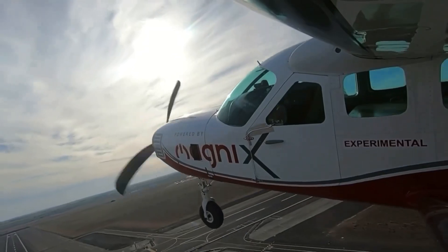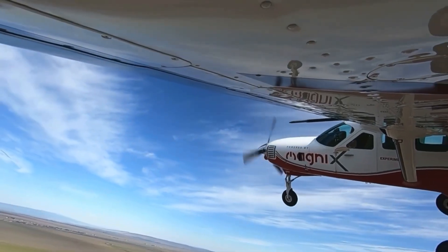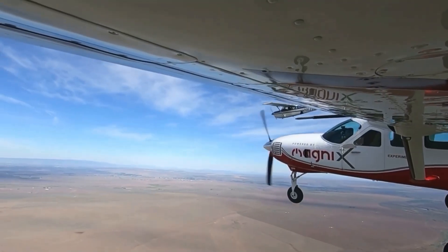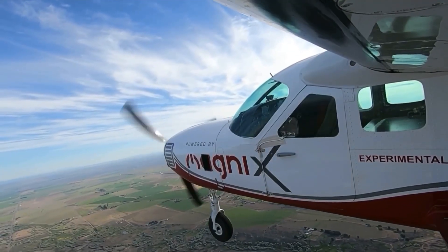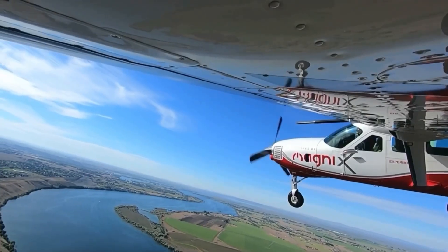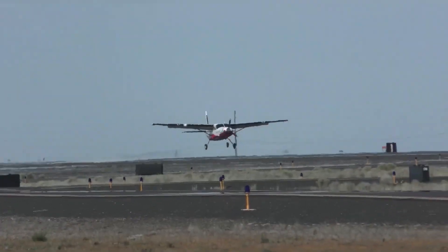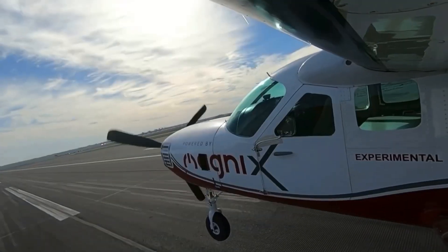The aircraft was converted by magniX and AeroTEC. The CEO of magniX said the iconic Caravan has been the workhorse of the industry, moving people and transporting goods on short routes for decades. This first flight of the e-Caravan is yet another step on the road to operating these middle-mile aircraft at a fraction of the cost with zero emissions, from and to smaller airports. These electric commercial aircraft will enable the offering of flying services for people and packages in a way previously not possible.